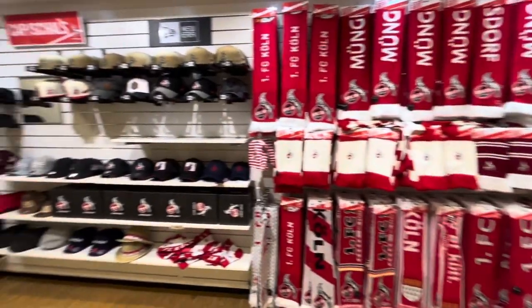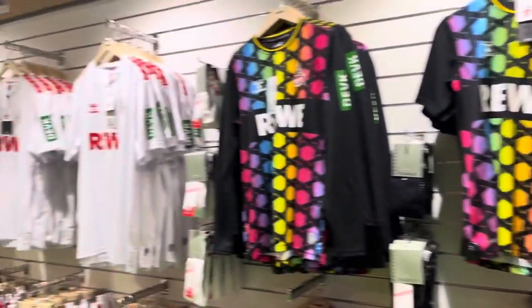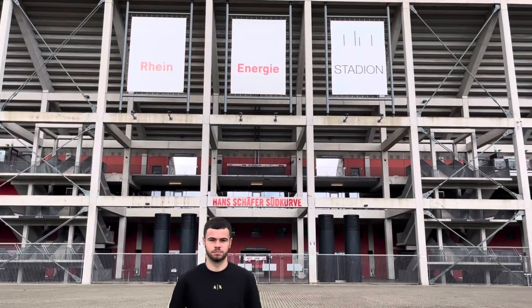But before doing that, we had a quick look around the club shop at some of the kits as well. We also took some pictures outside of the stadium and had a look around the 50,000-seater arena before heading inside.